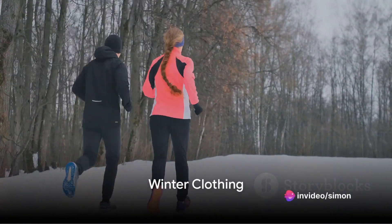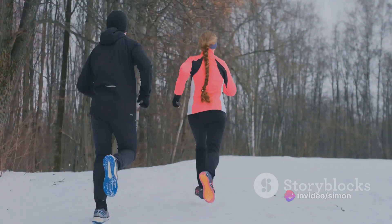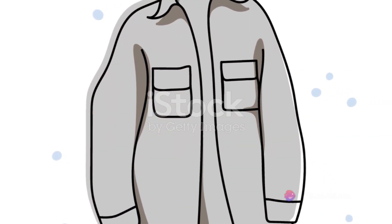First, we turn our attention to winter clothing. The trick here is layering. Start with a moisture-wicking base layer, add an insulating layer like fleece or down, and top with a waterproof and windproof outer layer. Don't forget an insulated coat, preferably one made from down or synthetic insulation.